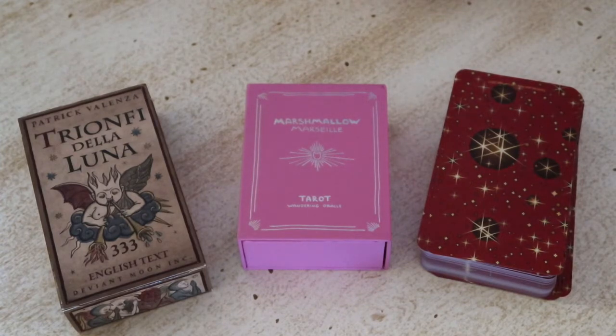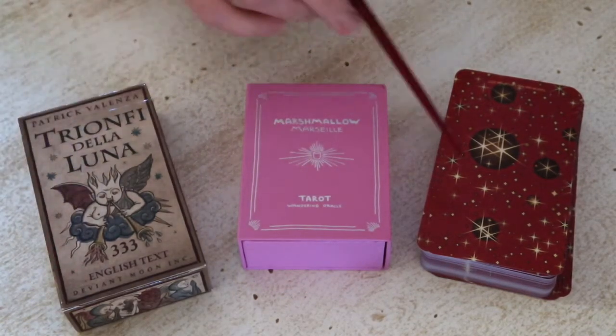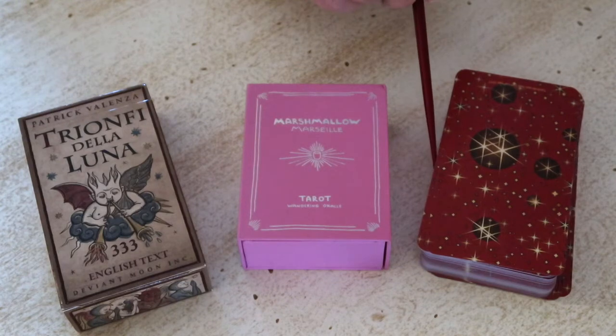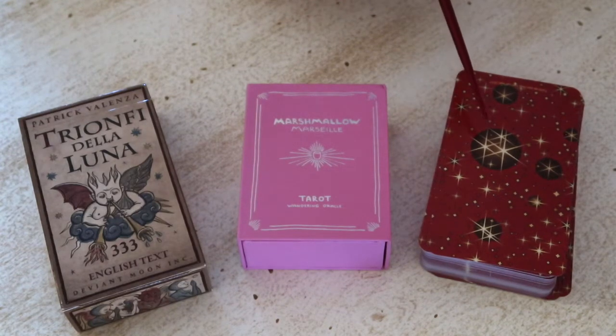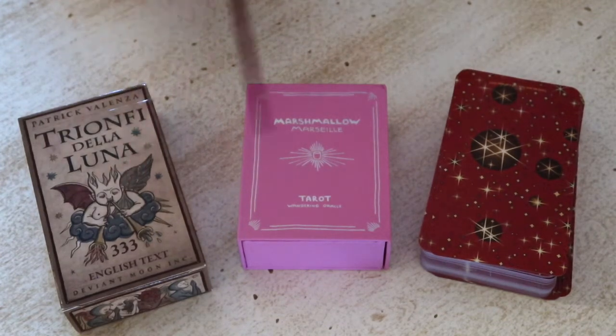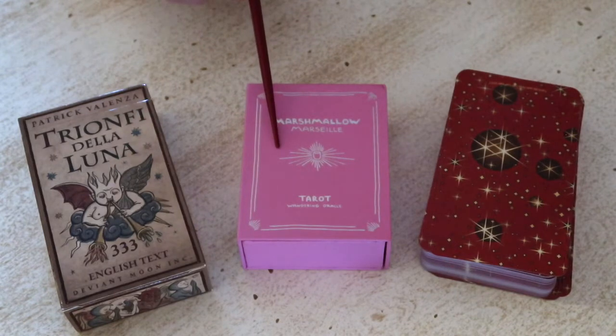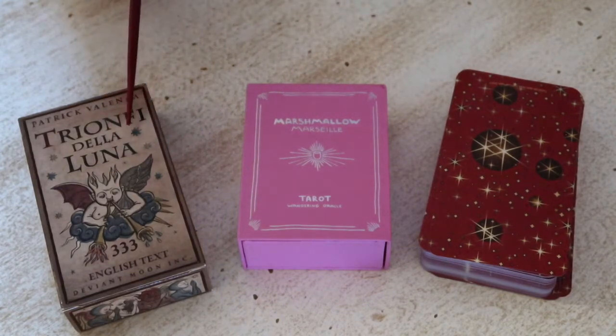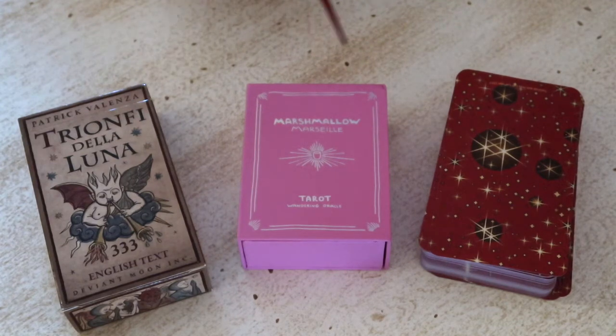On the left we have Patrick Valenzo's Deviant Moon Triomphe de la Luna — the Deviant Moon Marseille — which is in English. The Marshmallow Marseille is from the Wandering Oracle. On the right we have Lori LePage's Tarot des Ours, available through printerstudio.com, so it doesn't come with a box — it lives in a tarot bag. The two are standard size; the Marshmallow Marseille is a mini deck. Cardstock is brilliant for all three and they all shuffle beautifully, sticking to Marseille style.